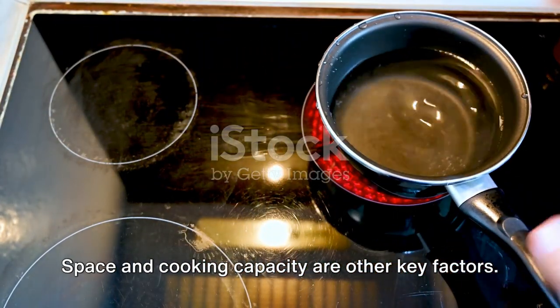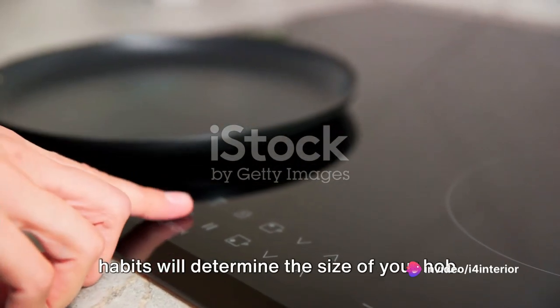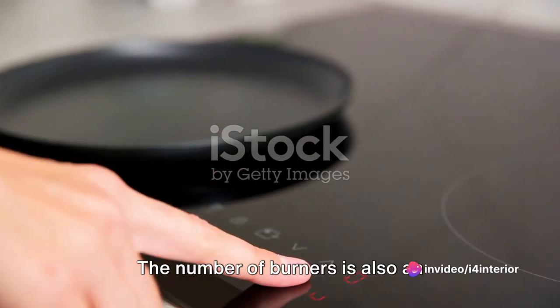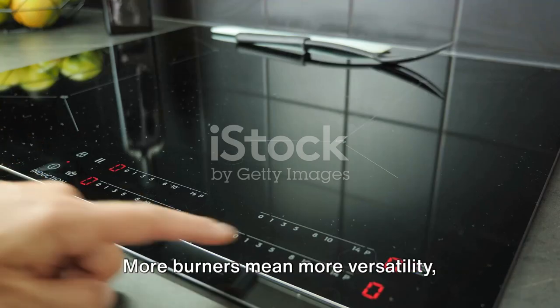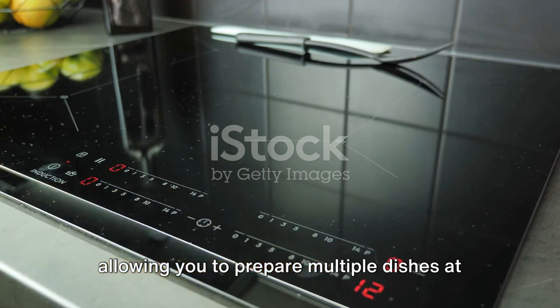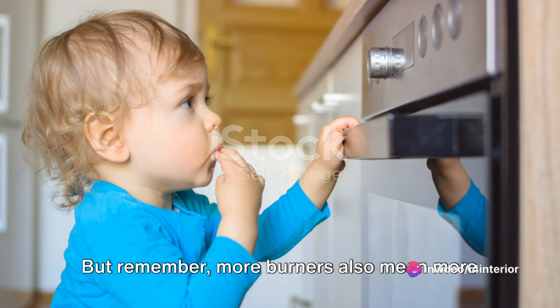Space and cooking capacity are other key factors. The available space and your cooking habits will determine the size of your hob. The number of burners is also an important consideration. More burners mean more versatility, allowing you to prepare multiple dishes at the same time. But remember, more burners also mean more cleaning.